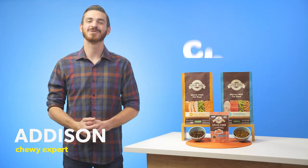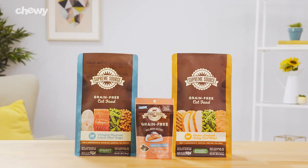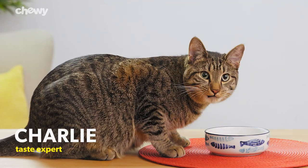Hey there cat parents! I'm Addison from Chewy and I'm here to give your kitty a supreme meal with Supreme Source cat food. Made with premium ingredients, Supreme Source gives your favorite feline delicious advanced nutrition.